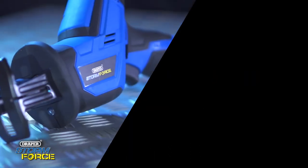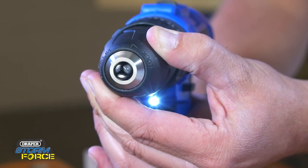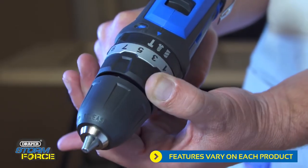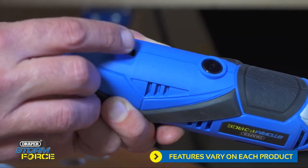A new generation of over 45 versatile power tools packed with professional features like heavy-duty keyless and metal geared chucks, torque control, ergonomic soft grips, dual action settings, and LED work lights.